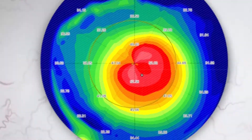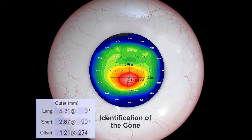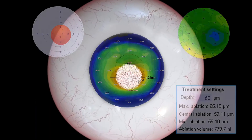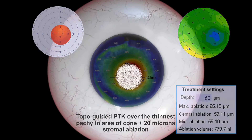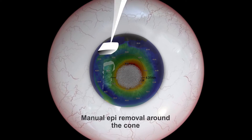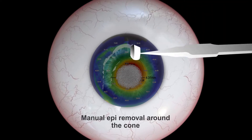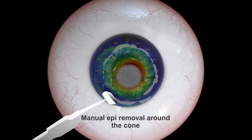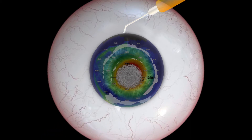Intraoperatively, after identification of the cone, a topo-guided PTK is done over the thinnest pachymetry, along with 20 microns of stromal ablation. Next, the epithelium over the rest of the cornea, up to 8 mm in diameter, is manually scraped, followed by accelerated cross-linking.